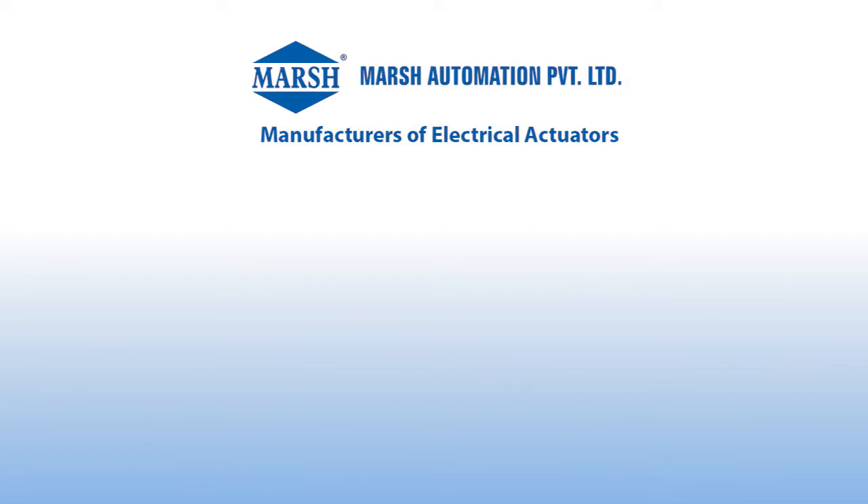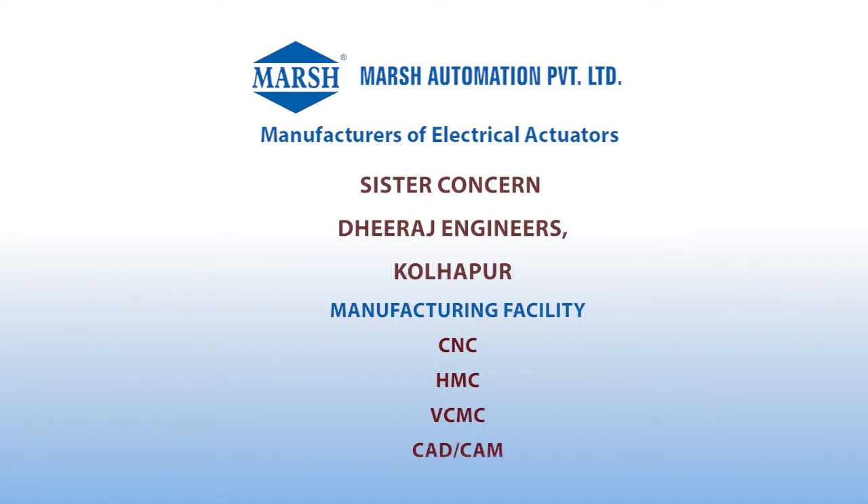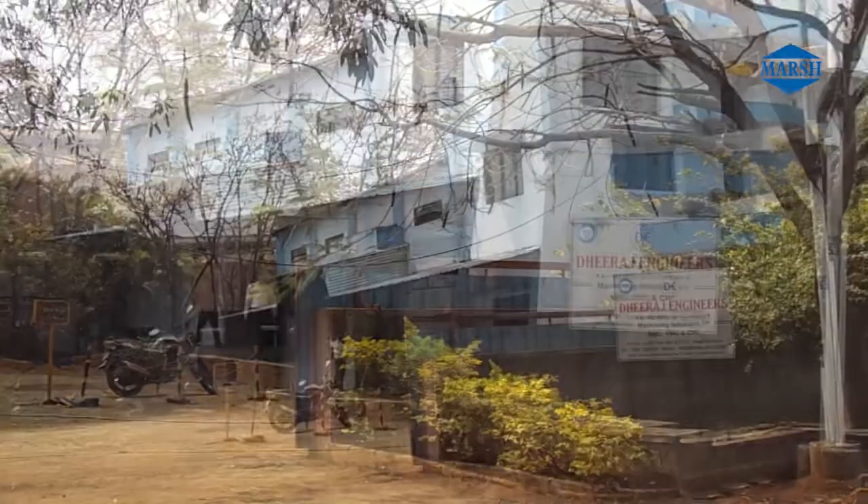Marsh Automation Private Limited's sister concern, Dheeraj Engineers, is located at 5 Star M.I.D.C., Kagal. Their Ullhapur manufacturing facility is equipped with CNC, HMC, VCMC, and CAD CAM machines.